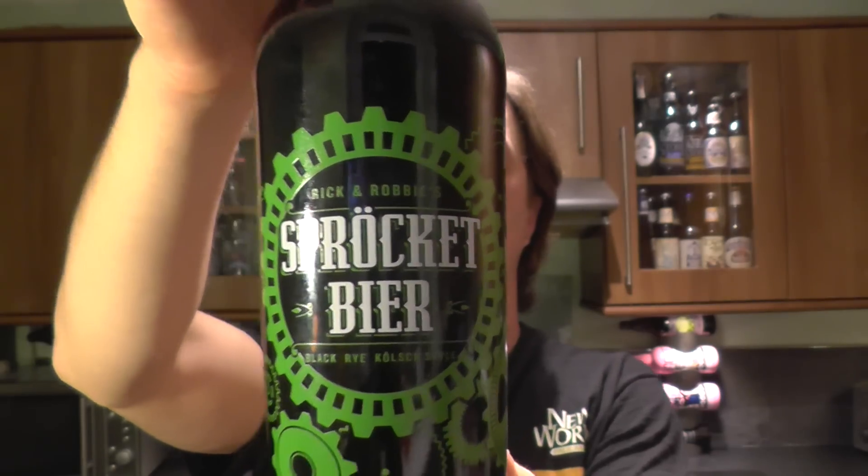The brewers behind this are Rick Blanchmeyer and Robert Chandler. Rick is a home brewer — a very good home brewer, as it says on the back of this bottle. Stone asked him to go in and brew a beer with them, so this is it: a black rye Kolsch.